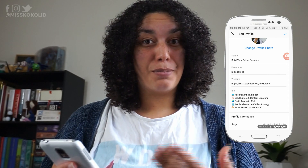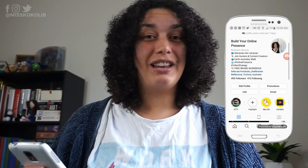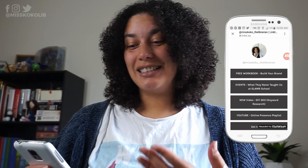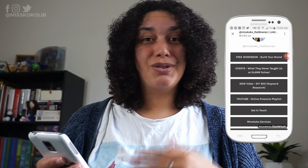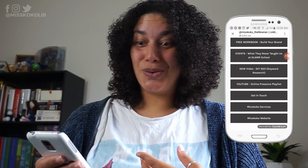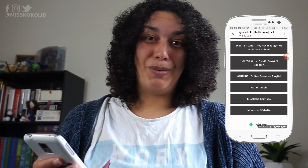I've gone back to my profile feed and I'll click on the link in my website field. As you can see it takes me to a landing page that Linktree sets up, where I have links out to a free workbook I've created, an event that I'm speaking at in a couple of weeks, my latest YouTube video, and a lot more.